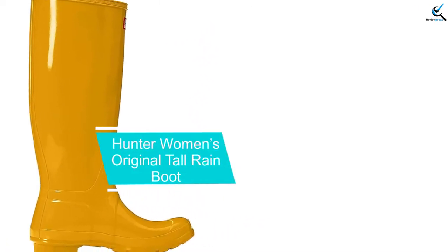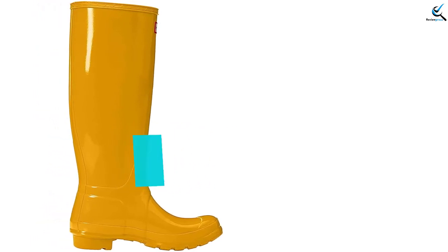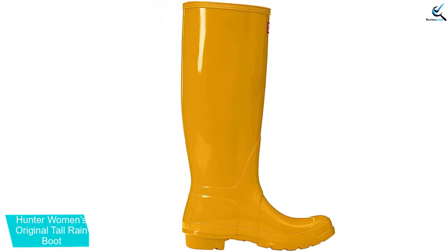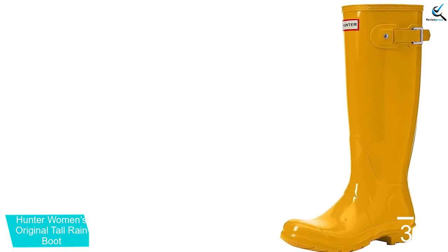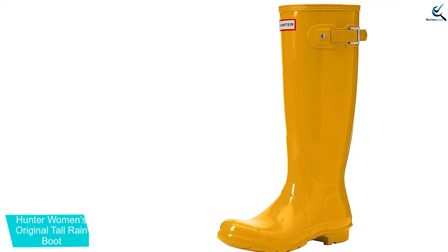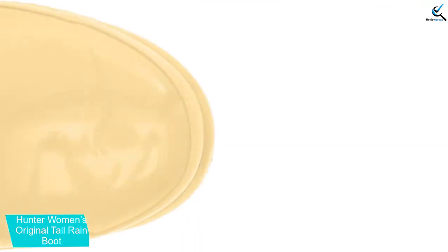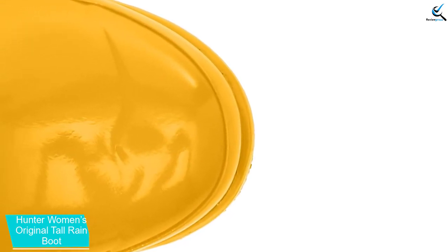At number 3, we have the Hunter Women's Original Tall Rain Boot. The legendary Hunter Original Tall Rain Boot offers optimal protection from water for women. Coming in many colors, the options range from bright yellow to red for a classic rain boot appearance. Touting a glossy exterior, the latex and rubber construction keeps all moisture out, even when completely submerged. The top of these boots meets the heels seamlessly for a completely waterproof design. Since this product precludes water from getting in, it also stops moisture from leaving.